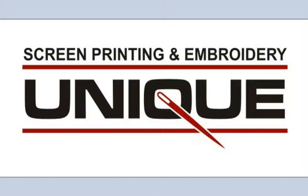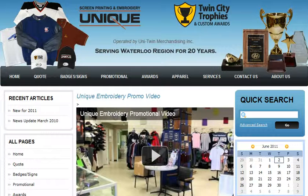To learn more, head over to our website at www.unitwin.com. Once you're there, you can either click on the Contact Us button to get more information, or if you already know what you're looking for, feel free to submit a quote to us by clicking on the quote button.